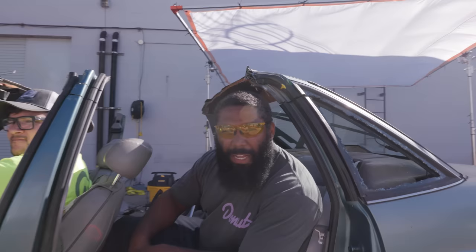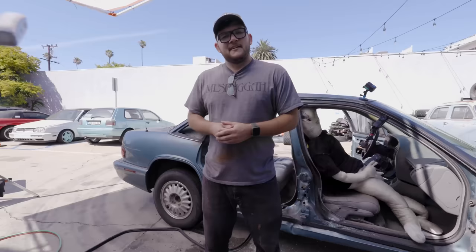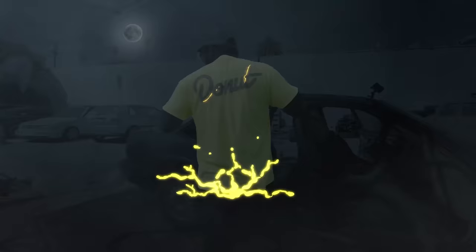If you like watching us play with expensive tools, check out our $50,000 laser rust removal video. If you like this shirt, check out donutmedia.com and get you one. You know, kids, we've talked a lot about safety in today's video, and step number one to safety is being seen. That's why we made this new Donut high-vis t-shirt — available now on donutmedia.com. It's very bright and fluorescent, and the text is reflective at night. Get your high-vis shirt today at donutmedia.com.